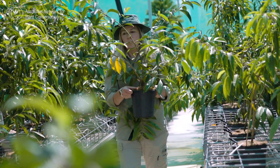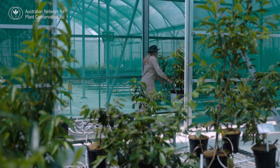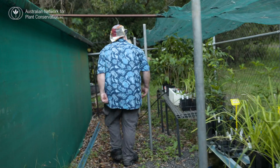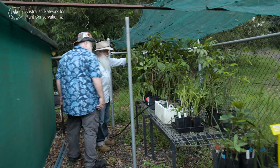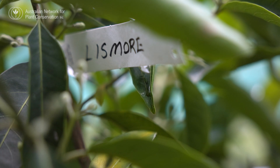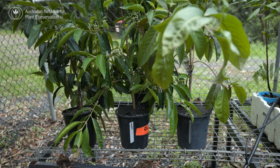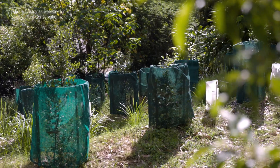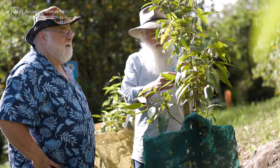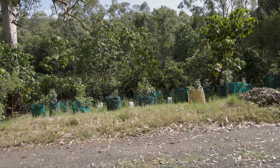A national myrtle rust response really requires an effort from a whole bunch of different science and horticulture levels of expertise. Botanic gardens — both metropolitan and regional ones — are proving to be a really important part of a network of institutions that can hold parts of that collection. Should myrtle rust break out at any one institution, it can be controlled with fungicide, but we don't want to risk everything in one place.